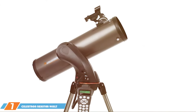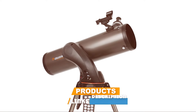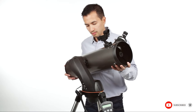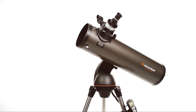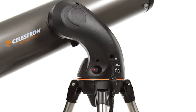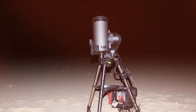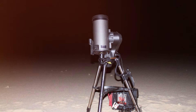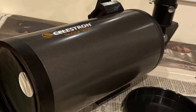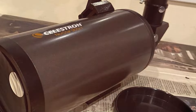Last but certainly not least, at number 7 we have the Celestron Nexstar 90SLT, which combines advanced technology with user-friendly features in a sleek, compact frame. The quality of materials used is top-notch, from the optical glass to the computerized mount, ensuring both reliability and longevity. This telescope is designed for beginners who want to delve deeper into the hobby without the complexities of manual setups. The computerized GoTo mount allows users to automatically locate and track celestial objects, making it incredibly easy to use.